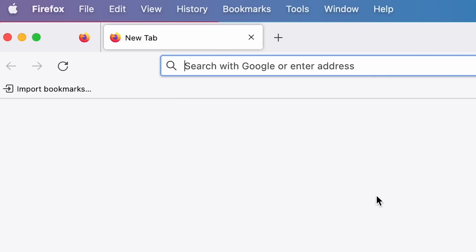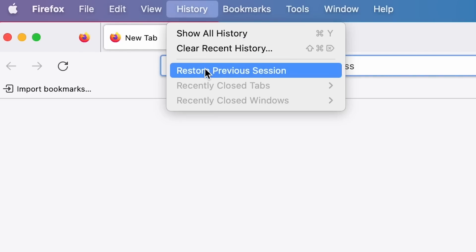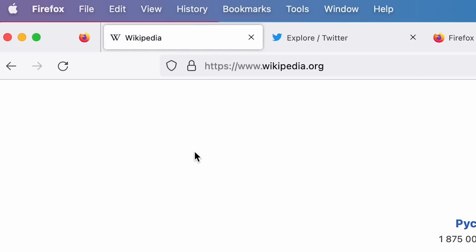If you've accidentally closed your Firefox window and need to get back to what you were doing quickly, you can push the Restore Session button in the History settings to bring the session back from the dead. You can even tell Firefox to do this every time you open the application, so you never have to remember all your go-to URLs ever again.